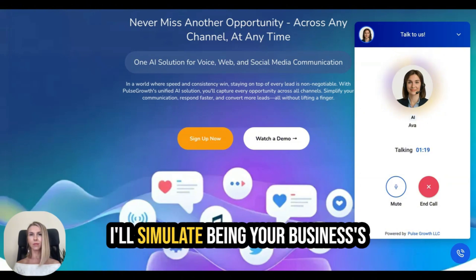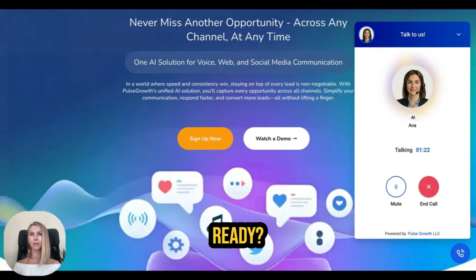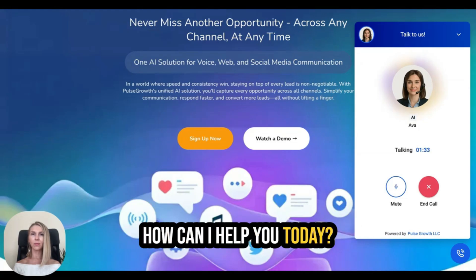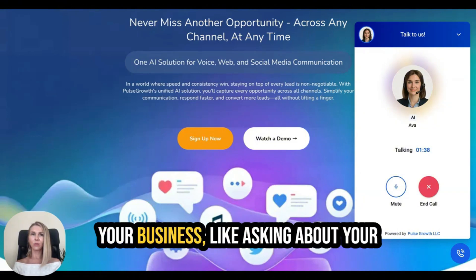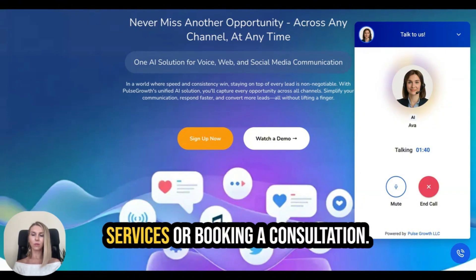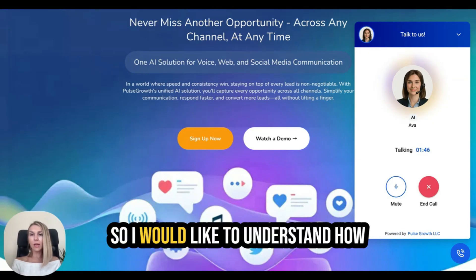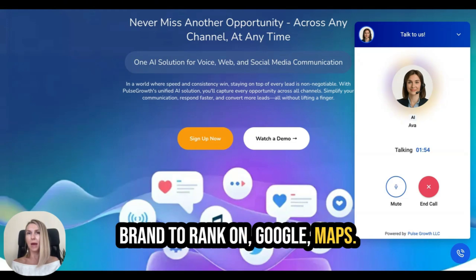Ava says: 'Now let's dive into the demo. I'll simulate being your business's AI assistant to show how it works. Ready?' I say yes. She begins: 'Hello, this is Eva with VF Agency. How can I help you today? You can ask me something a potential customer might say, like asking about your services or booking a consultation.' I ask: 'How can VF Agency help our brand rank on Google Maps?'